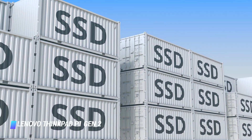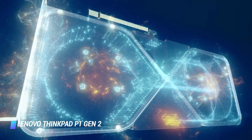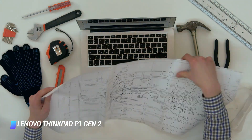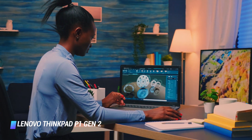It includes up to 1TB SSD storage and Nvidia Quadro T2000 4GB graphics. The latest version of the P1 also includes an optional touchscreen OLED display, providing the sharpest visuals yet for perfectly crisp visualizations.